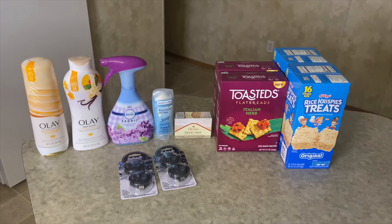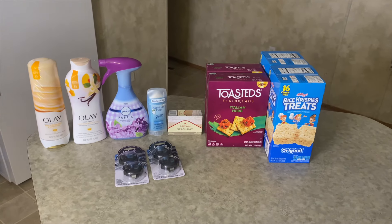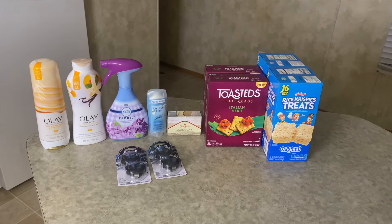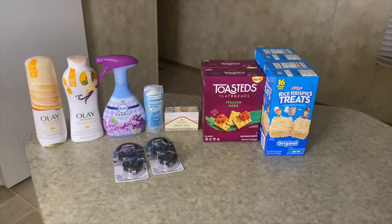Next here is the Old Spice bar soap for $4.97. I got back $2 from Ibotta, 410 Shopkick kicks which is $1.64, and also five cents from Swagbucks, making it a final cost of just $1.28.